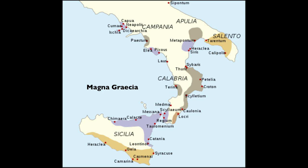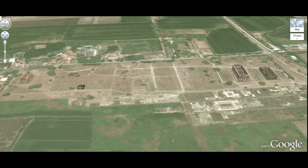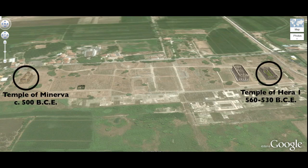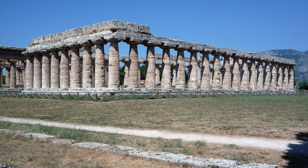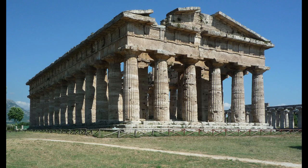Greece had colonies in Italy, but also in many other places in the Mediterranean, including what is now Turkey. Paestum contains three fabulously preserved ancient Greek Doric temples — two from the Archaic period of the 6th century and one from the Classical period of the 5th century. The Greeks, over time, adjusted the proportions of the architecture, the width of the columns, the number of columns on the front and side, always in a search for perfection or ideal beauty.